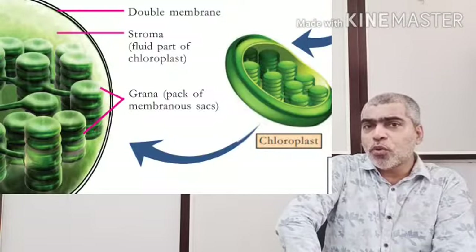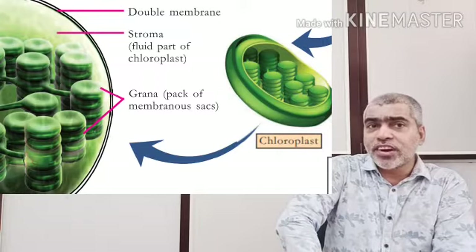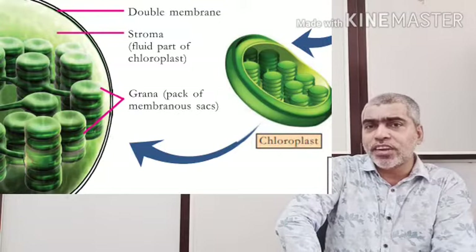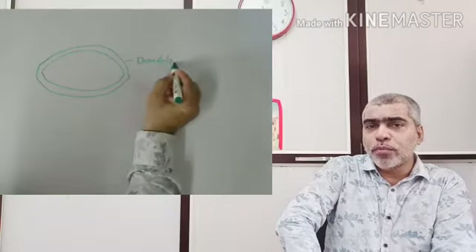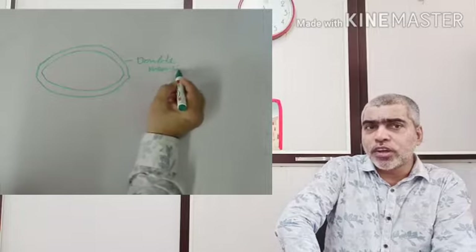I call it chloroplasts — a cell organelle. It has two layers, with two double membranes surrounding the chloroplast structure.